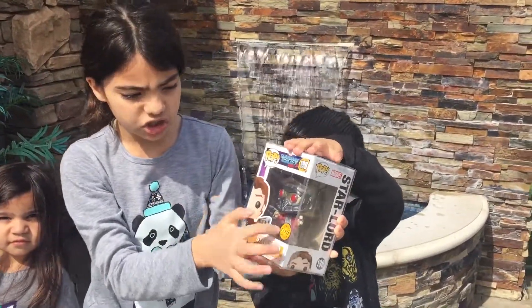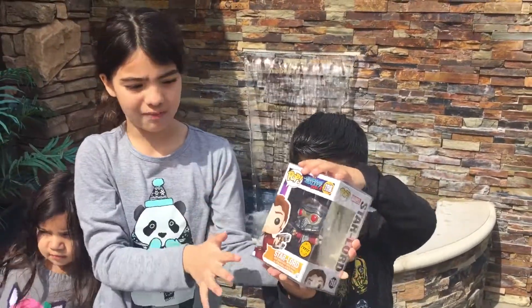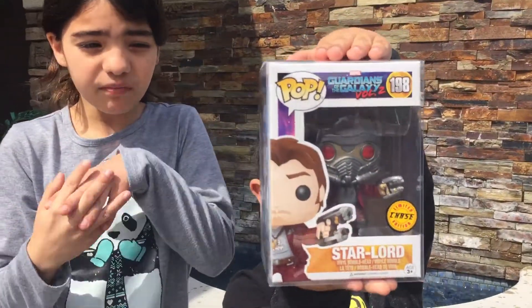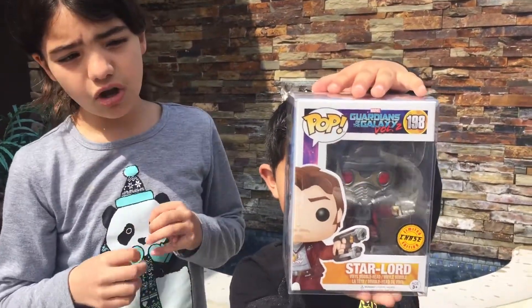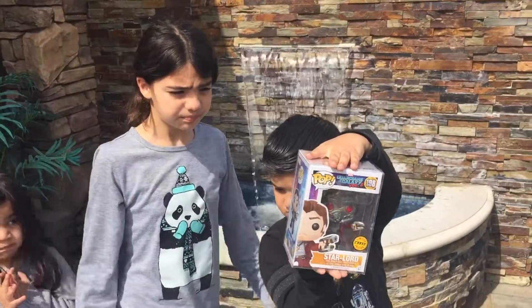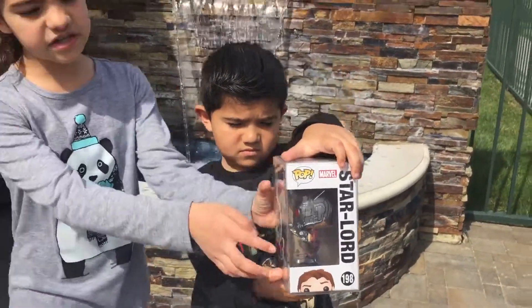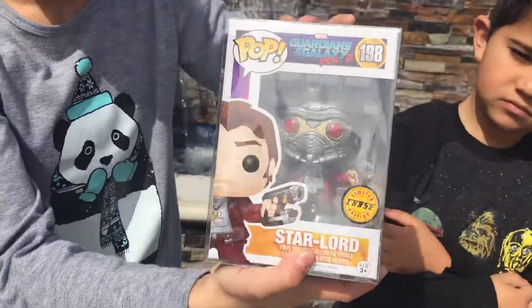It's a limited edition chase because it has a mask. You can see that the box doesn't have a mask — the regular one does not have a mask. And this is Star-Lord, number 198. He's really cool. He has these two blaster guns. Here's the side and here's the back. This is the side for the Chase. So if you ever see these, go get some — they're really cool.